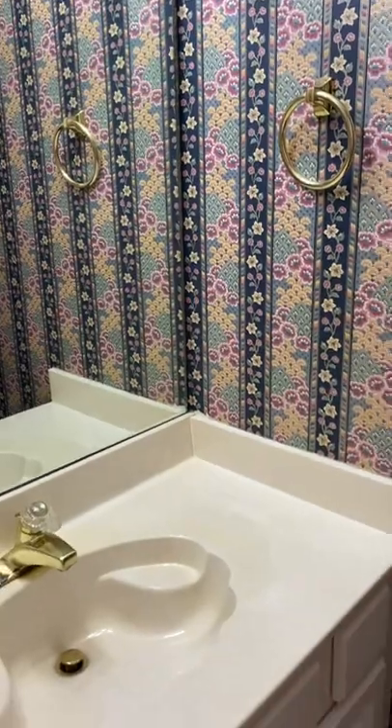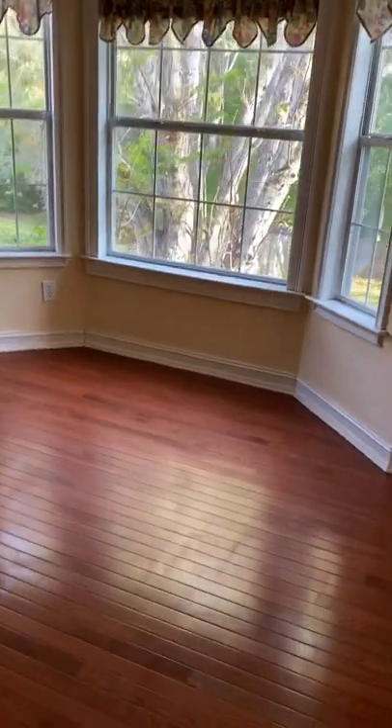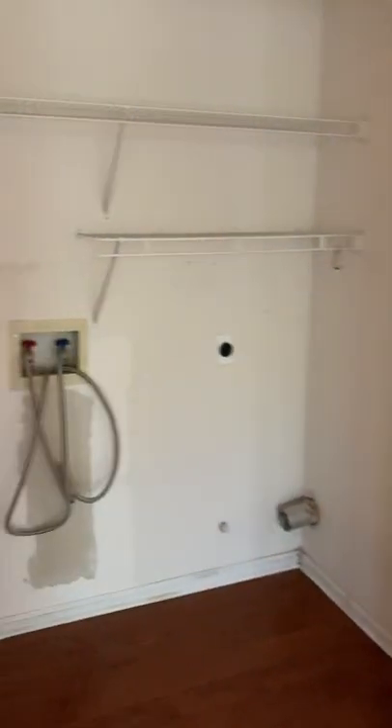Powder room with some lovely flower wallpaper. And then this is your breakfast area — you have a bar. And then washer and dryer go here.